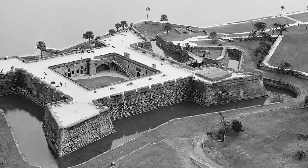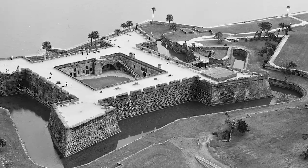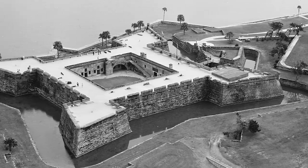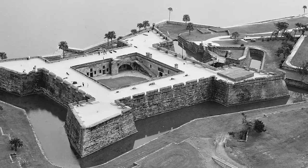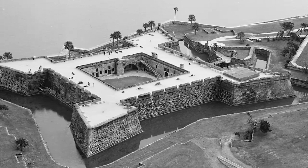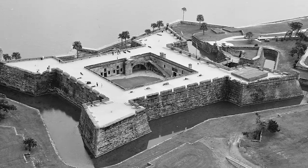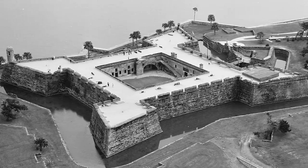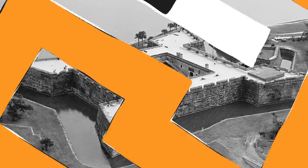Over the years, the fort endured a number of sieges and was alternately controlled by the Spanish and British, after which it became the permanent property of the United States in 1821 after the signing of the Adams-Onís Treaty. The fort was designated a national monument in 1924 and was officially decommissioned in 1933, after more than 250 years of continual military service.